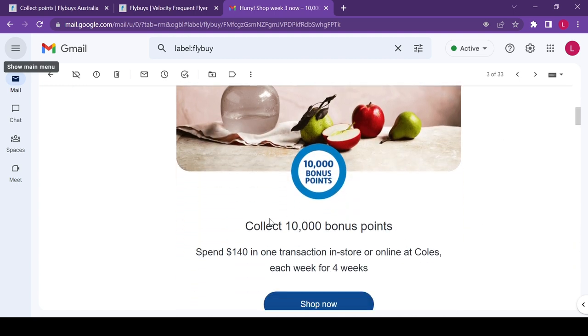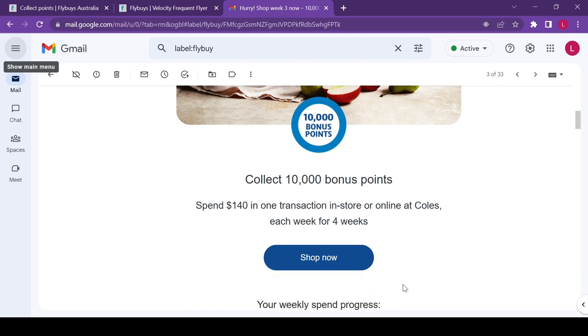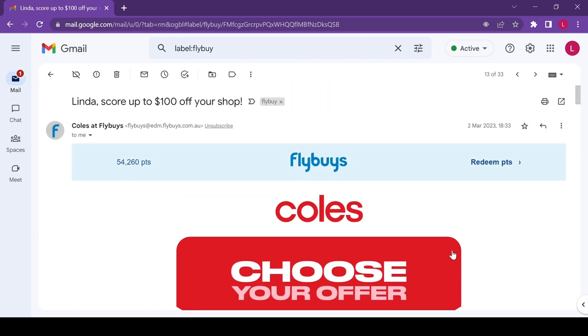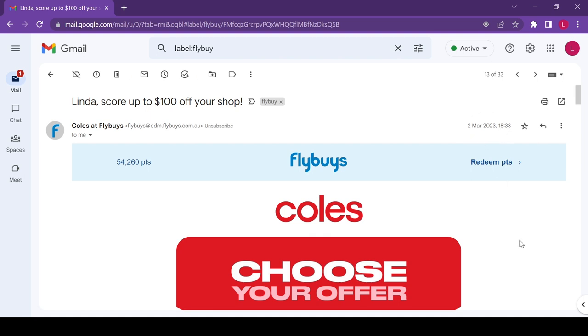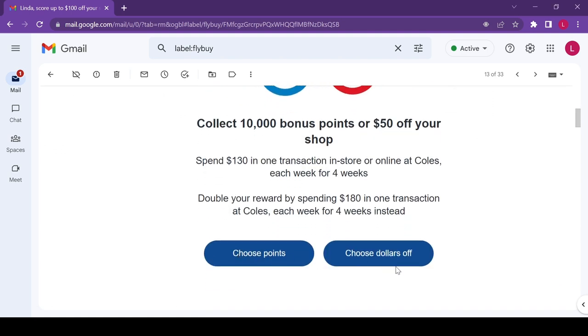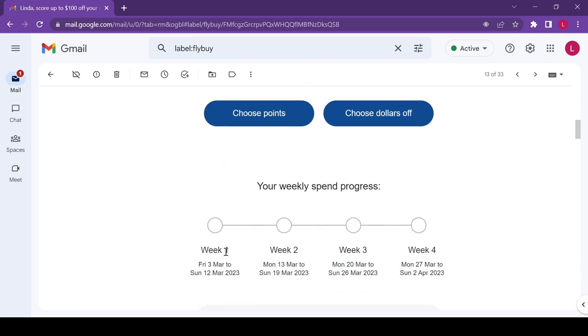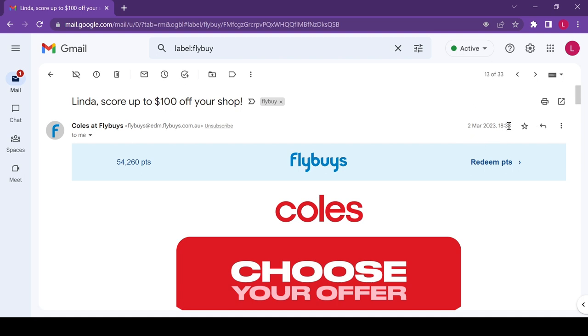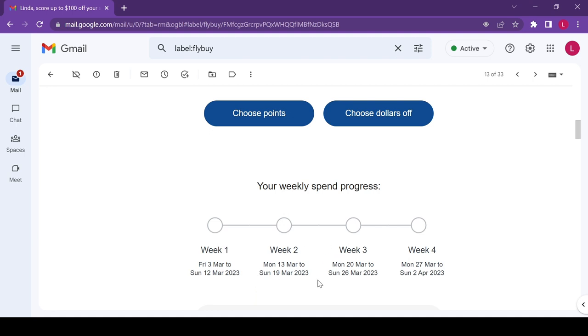It's also very common nowadays for Flybys to offer you two promotions in one, received via email. For example, you can collect 10,000 points if you spend $130 in one shop for four weeks, or 20,000 points if you spend $180 per week for four weeks. Alternatively, you can convert it to $50 or $100 off your shop in Flyby dollars. As a tip for newbies, the first week the promotion is offered usually overlaps two weekends, so make sure you shop within the correct dates.